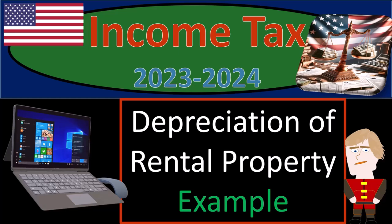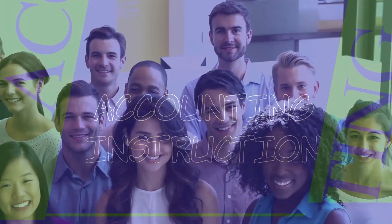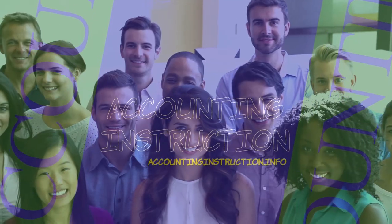Income tax 2023-2024, depreciation of rental property tax software example.